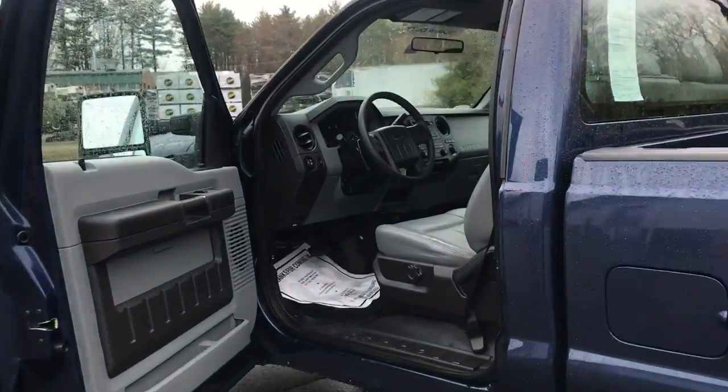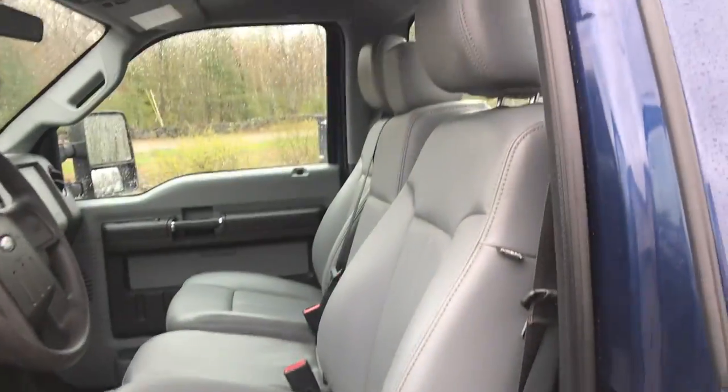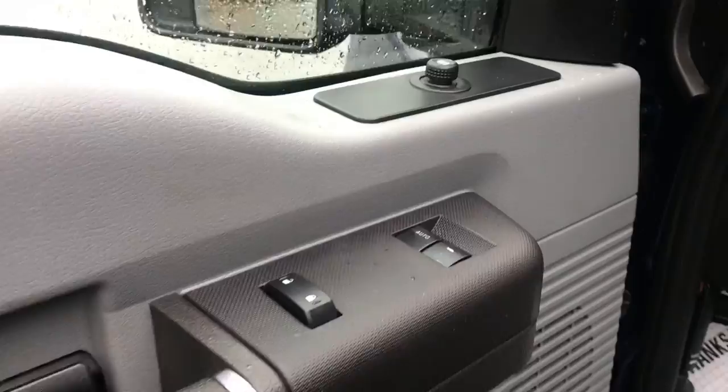Go ahead and take a look at the interior here. Got your light gray vinyl seats, driver door panel. You got your power windows, mirrors, and locks. Step up on inside.